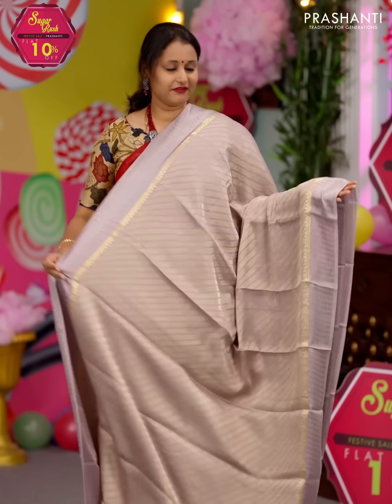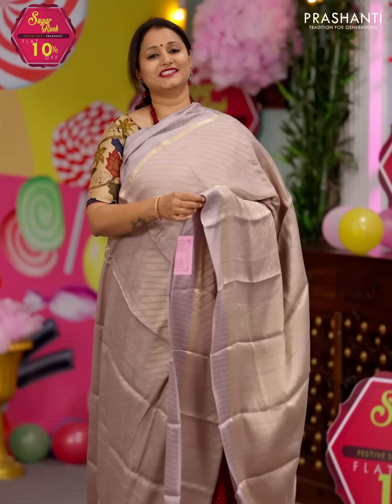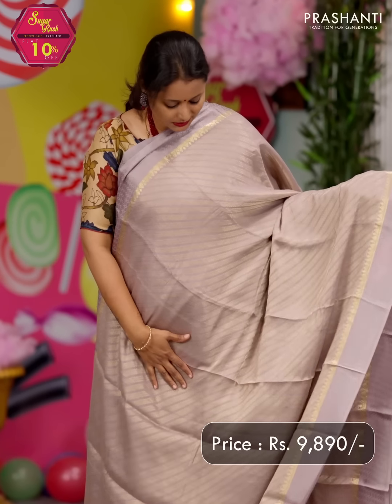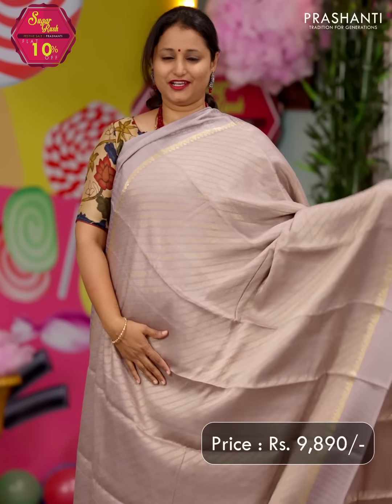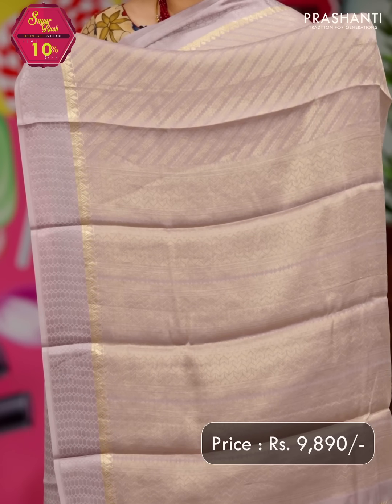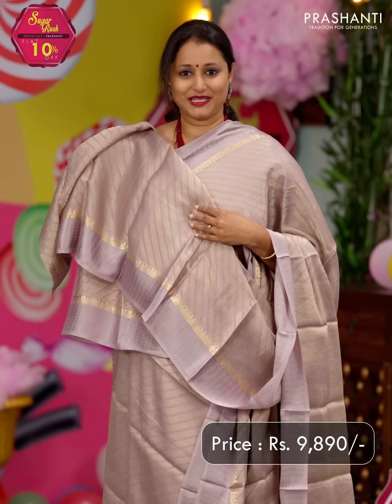A pastel shade of lavender — a very pretty saree with self-embossed borders on either sides. Leria style brocade weaves woven in zari that run all over the saree, giving it a very rich look. The same pattern gets repeated along the pallu — a rich zari woven pallu — and a matching running blouse. Priced at ₹9,890.